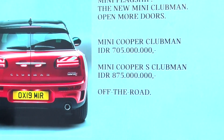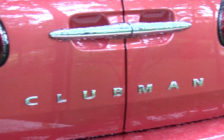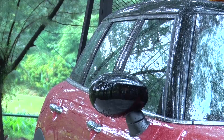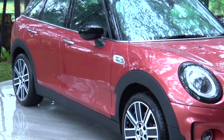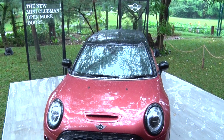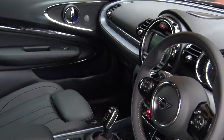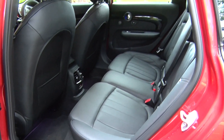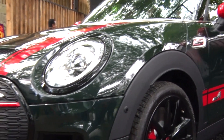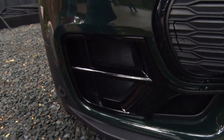The new Mini Clubman Cooper dijual dengan harga 705 juta off the road, sedangkan varian Cooper S dijual dengan harga 875 juta off the road. Desain yang sangat emosional dan maskulin — kami menyebutnya sebagai the gentleman — bisa memenuhi kebutuhan dari segi fungsionalitas maupun lifestyle. The new Mini Clubman sangat sesuai untuk perjalanan jauh, dengan desain interior premium, kabin yang lapang, hadir dengan 6 pintu dan mengakomodasi hingga 5 penumpang.